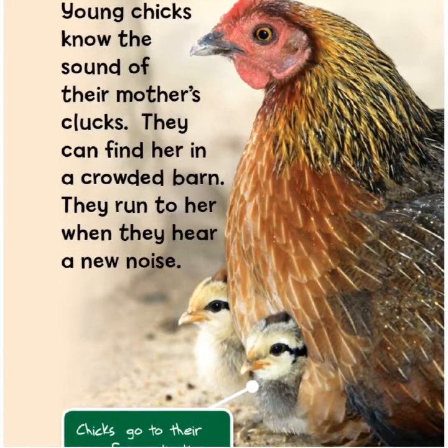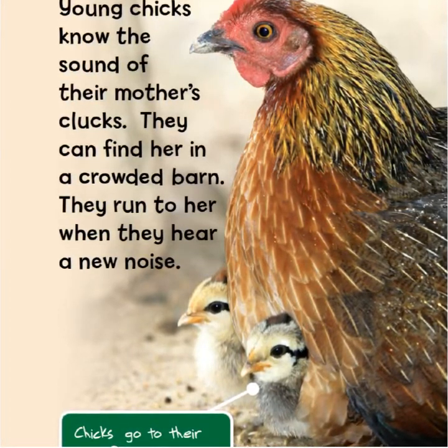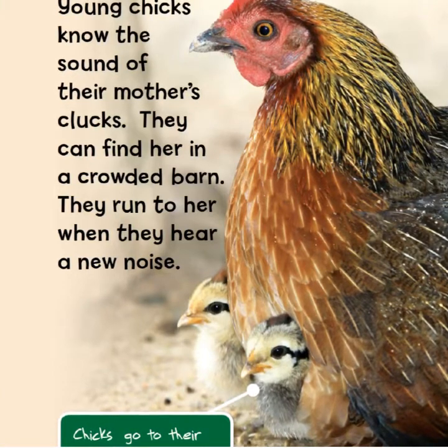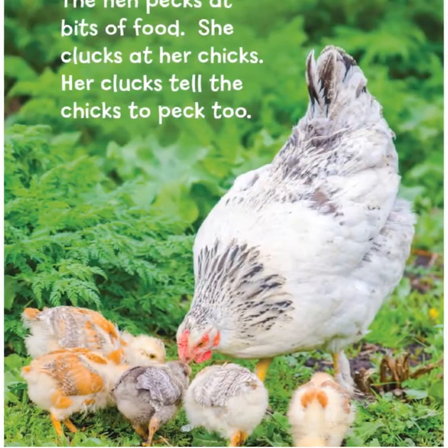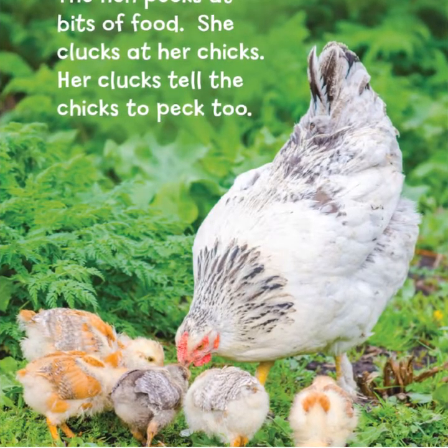Young chicks know the sound of their mother's clucks. They can find her in a crowded barn. They run to her when they hear a new noise. Chicks go to their mom for protection. The hen pecks at bits of food and clucks at her chicks — her clucks tell the chicks to peck too.